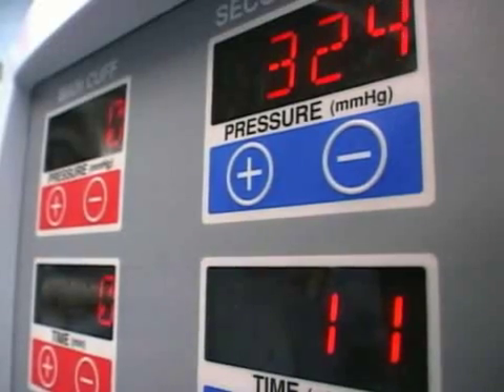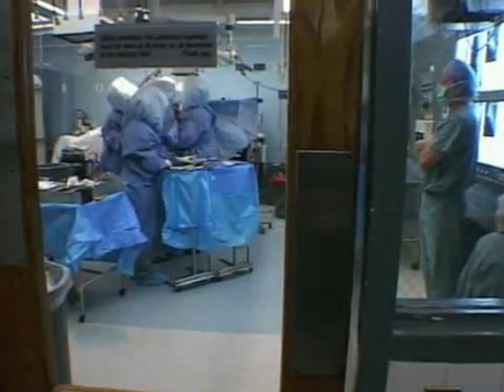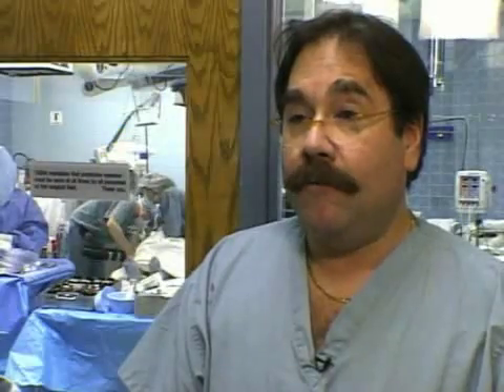The 45-minute procedure requires a much smaller incision than a total knee replacement, has less blood loss and a faster recovery. Whereas in a total knee replacement, we talk about recovery being three to six months — in these operations, we're talking about weeks.